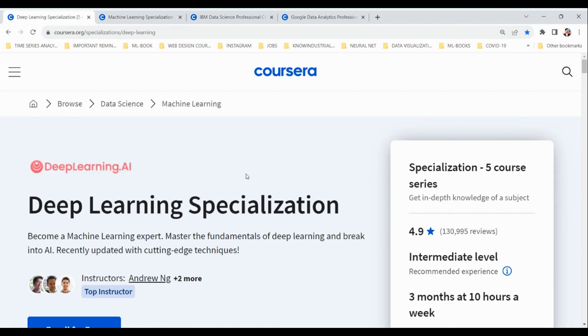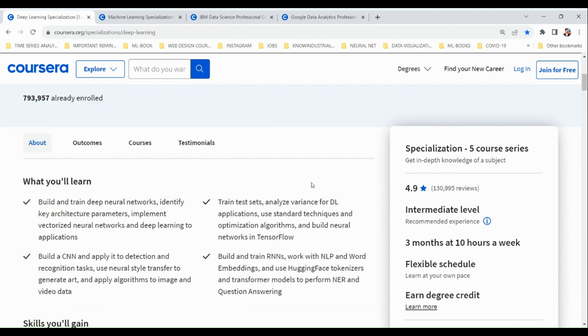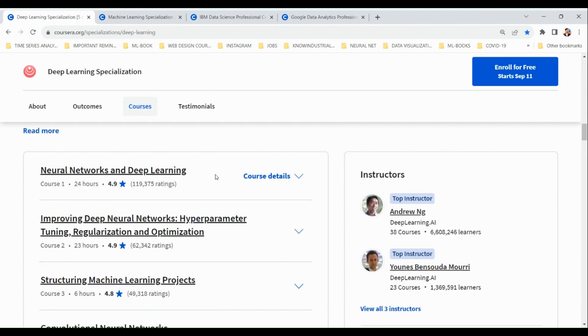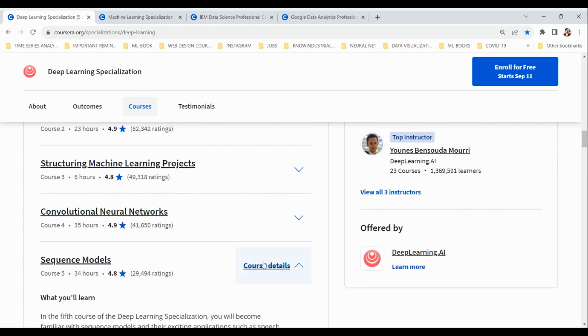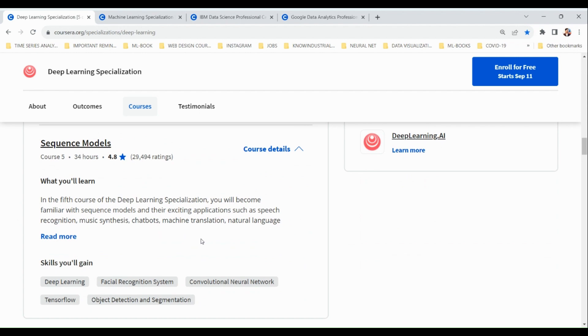The next course is the Deep Learning Specialization from deeplearning.ai, also taught by Andrew Ng. This specialization includes five courses covering neural networks, improving neural networks using hyperparameter tuning, regularization and optimization, structuring machine learning projects, and different neural network architectures like convolutional neural networks and recurrent neural networks.